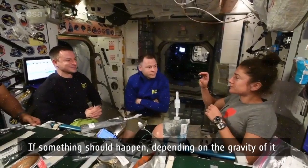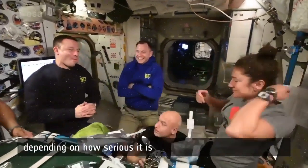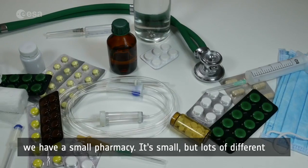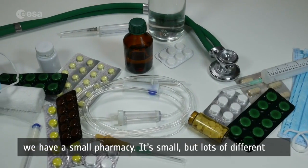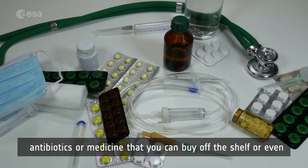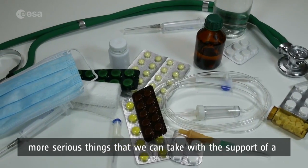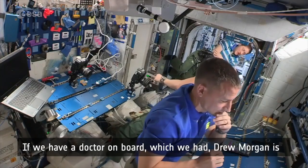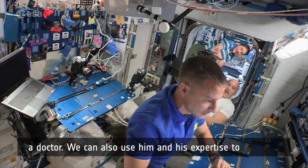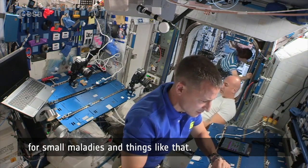If something should happen, depending on how serious it is, we have a small pharmacy — small but with lots of different antibiotics and medicines that you can find off the shelf. For more serious things, we can act with the support of medical staff on the ground. If we have a doctor on board — which we did; Drew Morgan is a doctor — we can also use his expertise for small maladies and things like that.